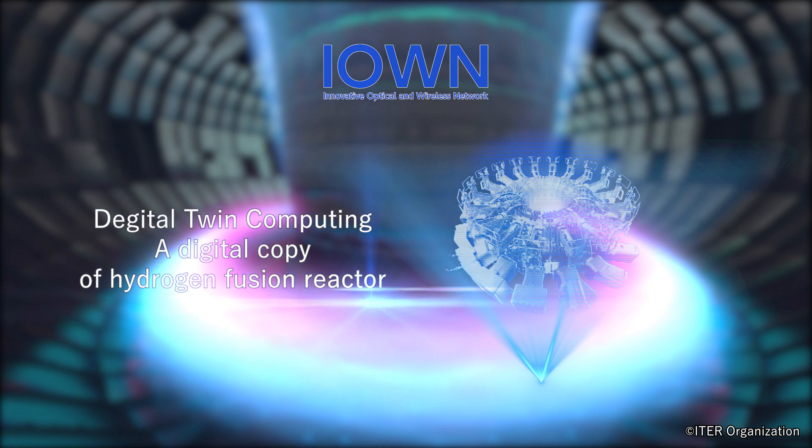In the future, we aim to contribute to further improvements in control technology by using digital twin computing to realistically reproduce a hydrogen fusion reactor in cyberspace, and by performing highly advanced simulations and predicting the future performance of a hydrogen fusion reactor.